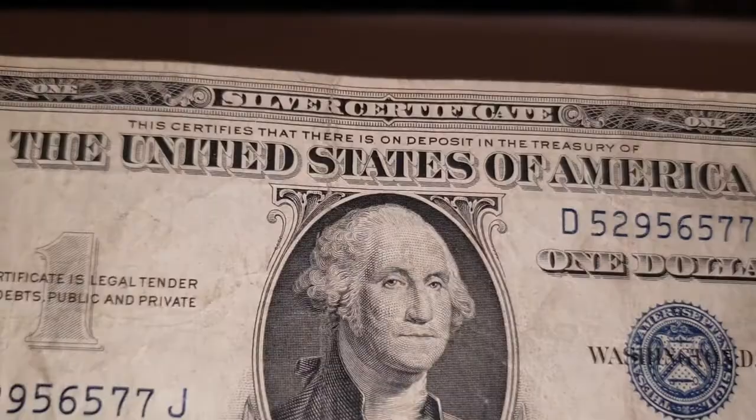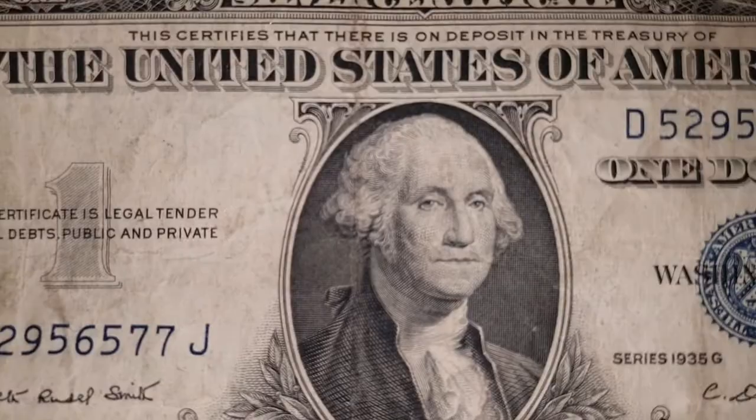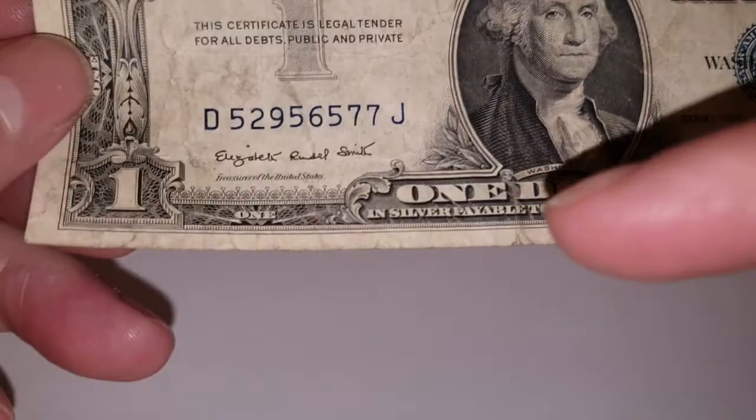It's a series 1935 G, and there are different variants of these banknotes. At the top it reads 'silver certificate,' and it certifies that there is on deposit at the Treasury of the United States of America $1 in silver, payable to the bearer on demand. So you can exchange this in silver. I haven't checked out the serial number on the serial number checker yet.